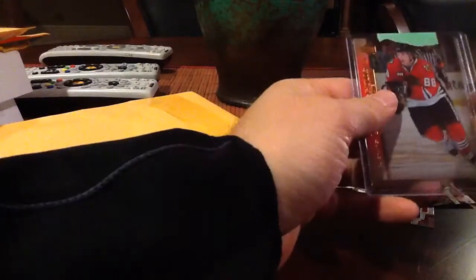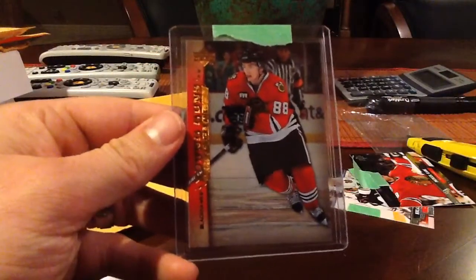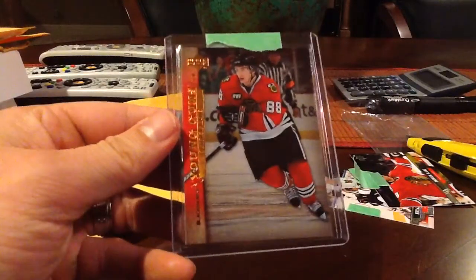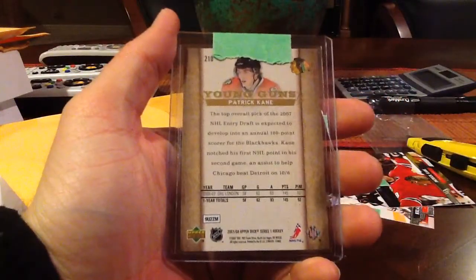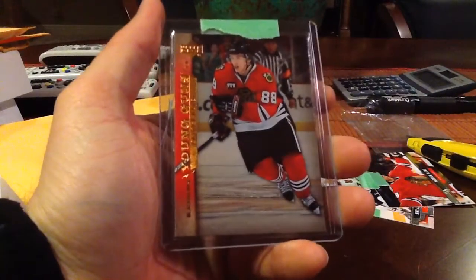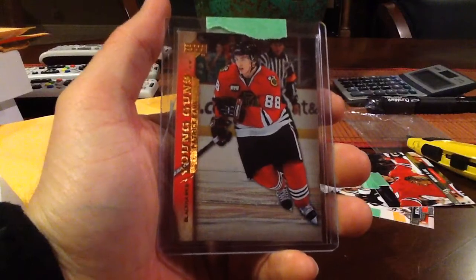Very cool card. Setting up a PC of him. Patrick Kane, 7/8, Young Guns Rookie. He looks young in that one. But he's probably... yeah, he's my favorite player in the NHL. That's awesome. Nice Patrick Kane.